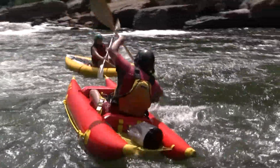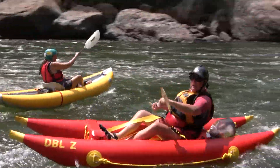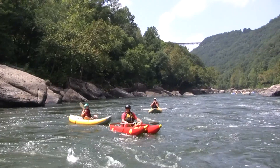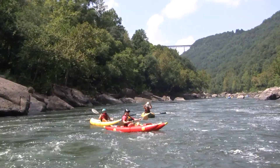These guys are professional inflatable kayakers here, looking good. Way to go here in Miller's Folly. Got that New River Gorge Bridge down there peeking out around the bend.